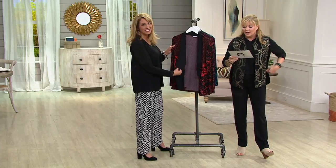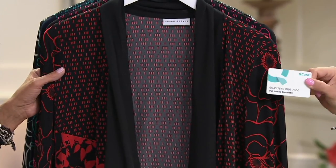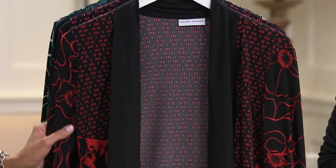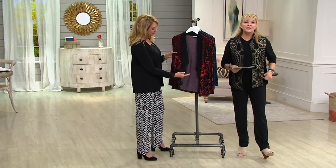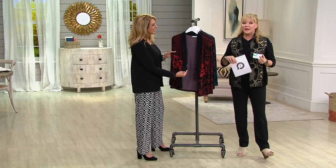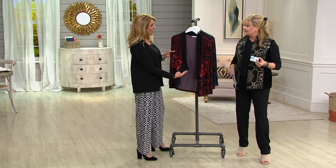If you have the Q card, you always have three easy pays, and the Q card looks like this. You will memorize it after a while if you're a good shopper. If you have the Q card, you always have three easy pays — that's one of the many benefits. If you don't have the Q card, go to QVC.com because if you apply before the 15th of this month and you're approved and buy something from us, you'll get a $10 e-gift card.